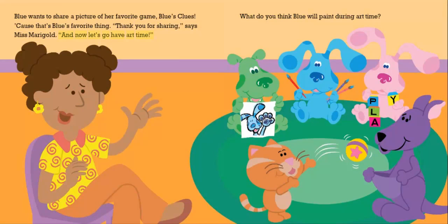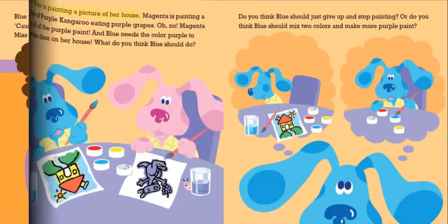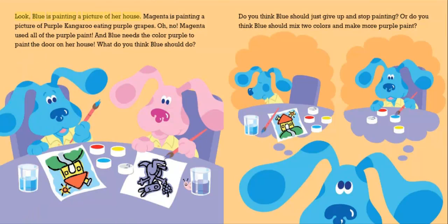"And now let's go have our art time." What do you think Blue will paint during art time? Look, Blue is painting a picture of her house. Magenta is painting a picture of a purple kangaroo eating purple grapes. Oh no. Magenta used all of the purple paint, and Blue needs the color purple to paint the door on her house.